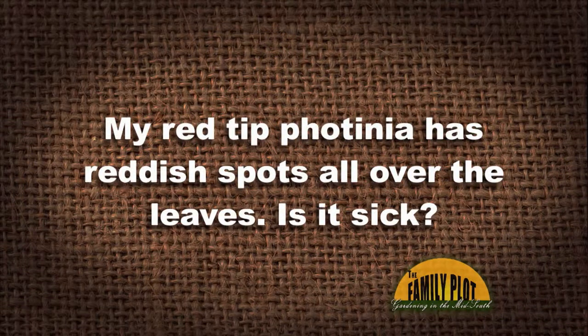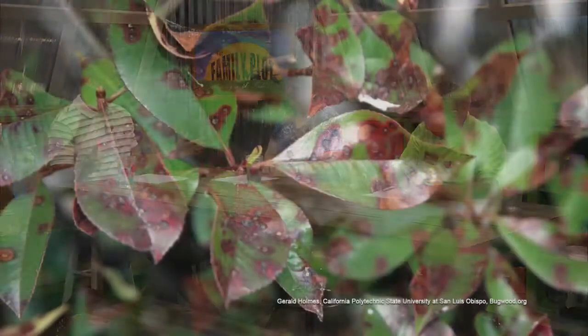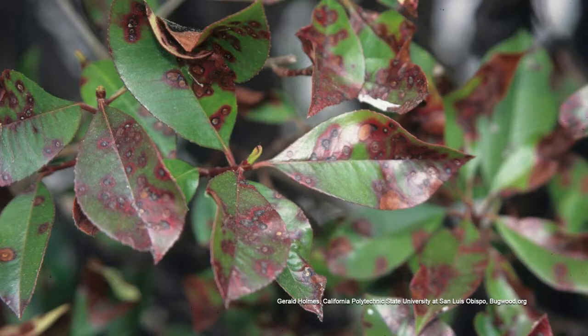Here's our next viewer email: My red tip photinia has reddish spots all over the leaves — is it sick? Entomosporium leaf spot is what that is — it's common, seen all around the landscape. It's a fungal leaf spot. To combat it, it's a preventative — you have to spray before you get the disease and keep spraying throughout the growing season if you want to keep them without spots. Daconil 2787, and there are a lot of products out there with that chemical formulation for a fungicide, can control that. But it's not going to eliminate it, because photinia and this leaf spot are synonymous with each other. If it gets so bad it starts killing the plant, take it out and plant something else. When the leaves drop off, collect them and get rid of them because the spores are still on the leaves.